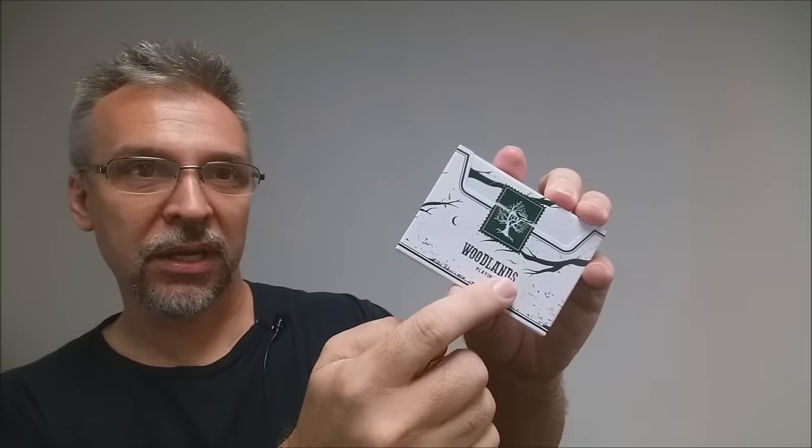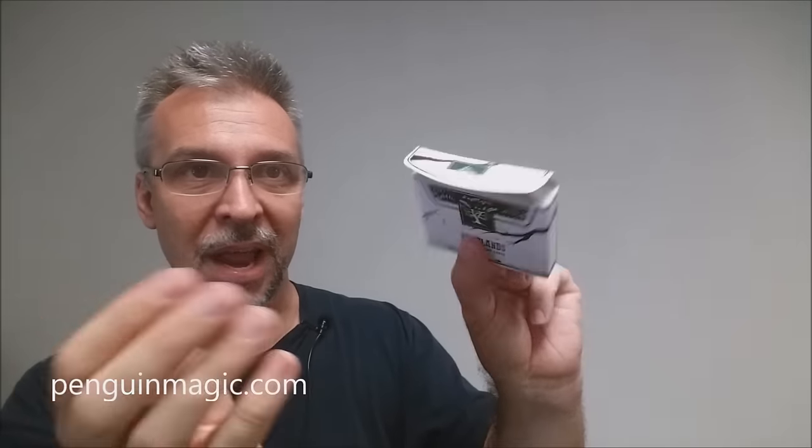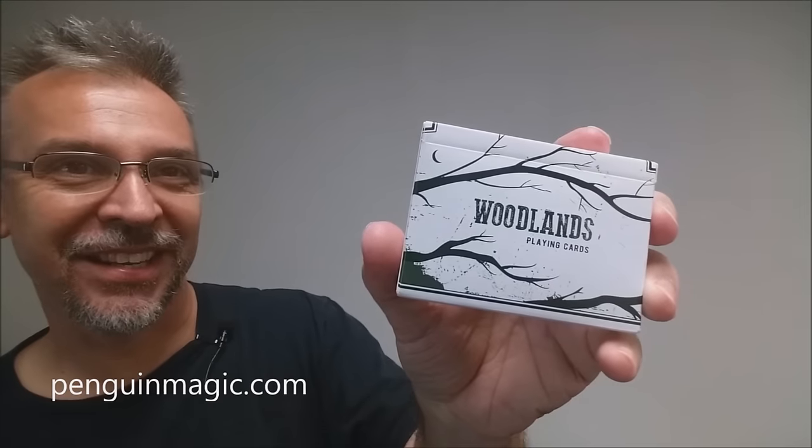It has an original tuck seal on the back with a little tree on there, and this is the back side of the deck. It says Woodlands Playing Cards down at the bottom, and then the front of the tuck case is all sideways and says Woodlands Playing Cards as well. Nothing on the sides. It does say a little bit of ad copy about Penguin Magic and Expert Playing Cards at the bottom, and then on the inside tuck flaps everything is just clean and normal.